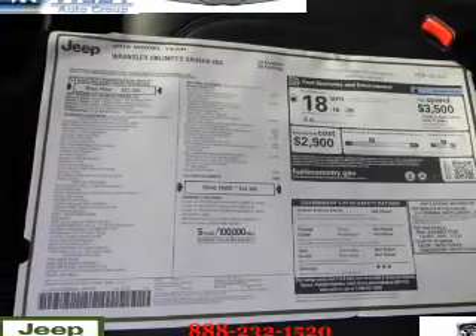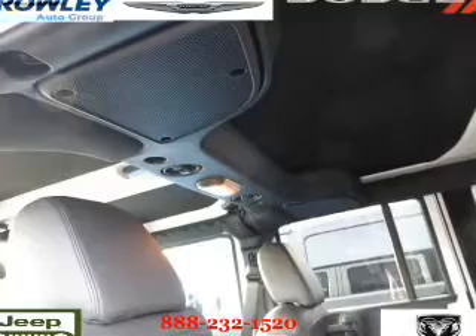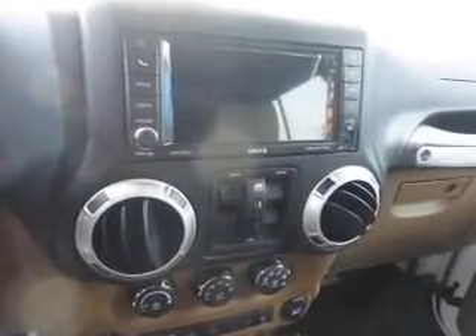Hill start assist. Inside you'll find Bluetooth connectivity, Sirius XM satellite radio, an auxiliary input, steering wheel controls, front airbags, side airbags, child safety locks, iPod integration, cruise control, and a trip computer.